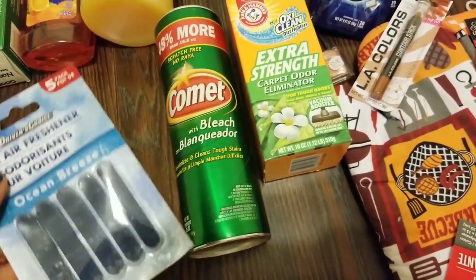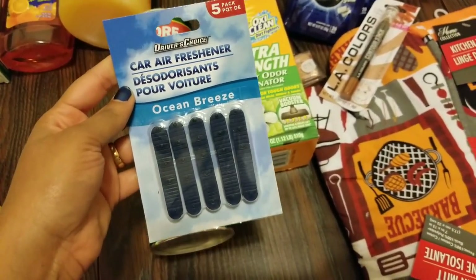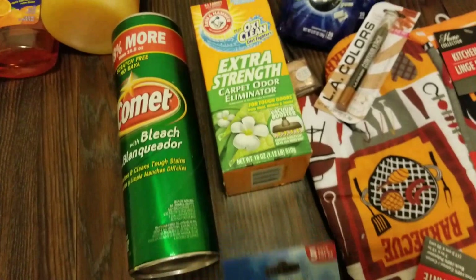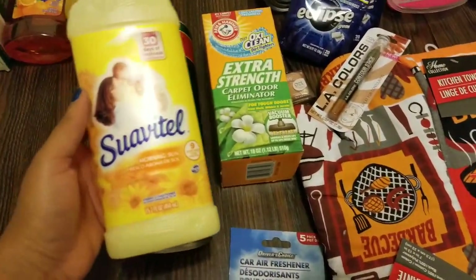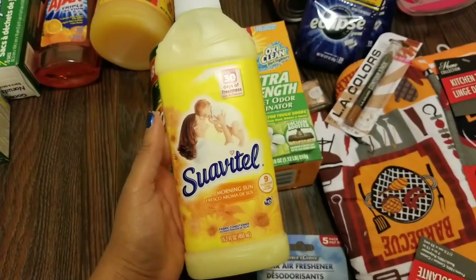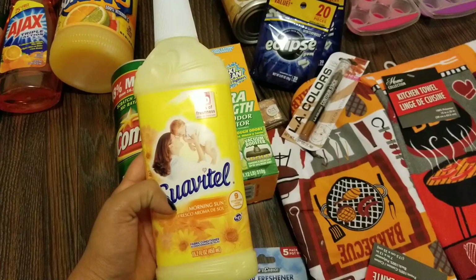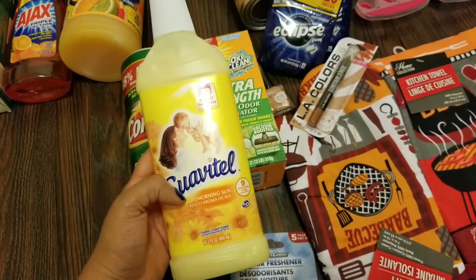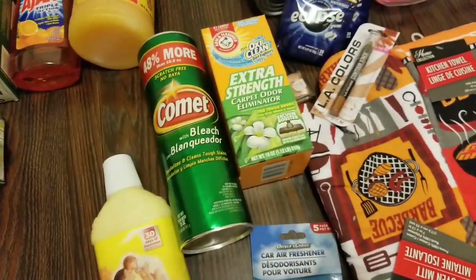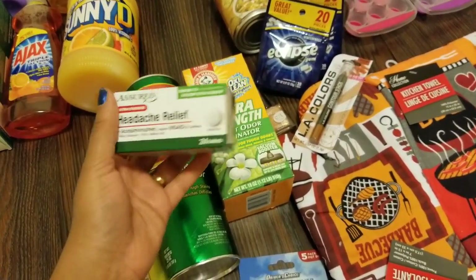I also got Comet bleach powder — I use this for the bathroom and toilet bowl, and I've used it before. They didn't have a lot of air fresheners this time, but I got one in Ocean Breeze — it's a five-pack and I've never tried anything like this before, so I'm hoping it's good. I also got Suavitel fabric conditioner in Morning Sun — I haven't used this before. They had three types: a blue linen one, and a lavender one, but the yellow caught my eye.